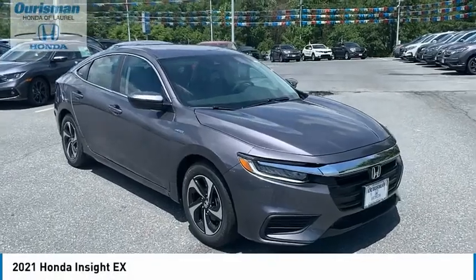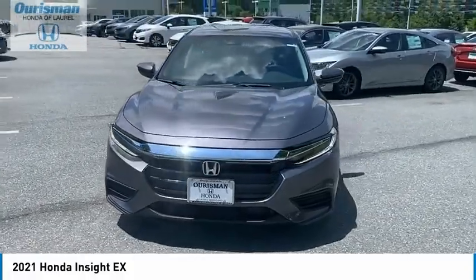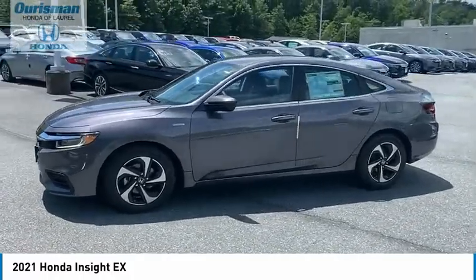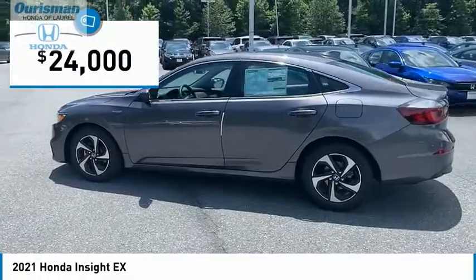Thank you. You are going to love the 2021 Honda Insight. 40 miles per gallon. Smooth ride. Performance. Exterior. Interior. Honda Insight has it all, and is priced below $25,000.